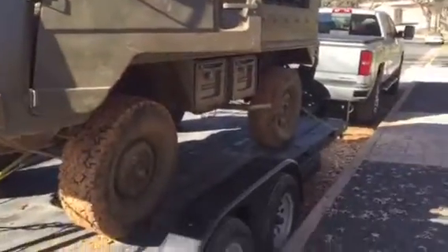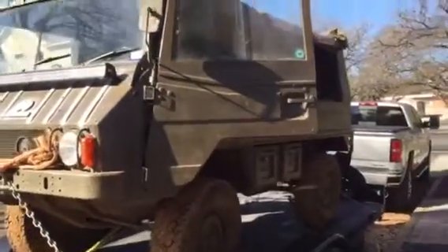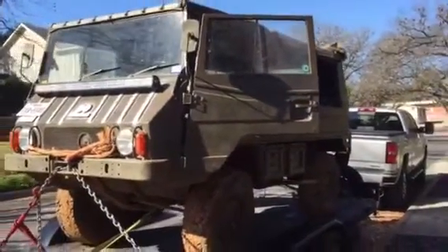It's in fantastic condition and one of my car guys has got a little problem with the back wheel there, but that's nothing for our car guys.